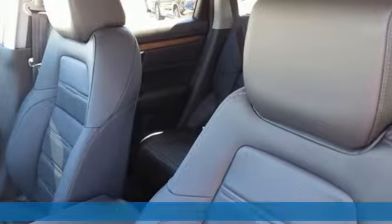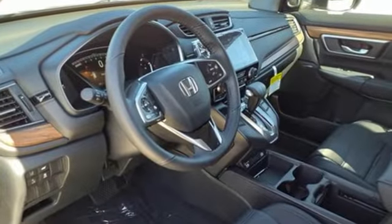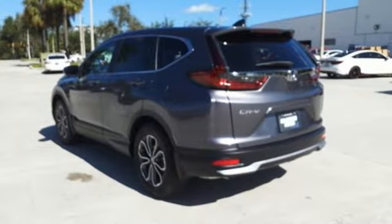It comes with all the amenities you need: auto dimming rear view mirror, remote engine start, front heated leather bucket seats, streaming audio, and an intercooled turbo inline four cylinder engine.